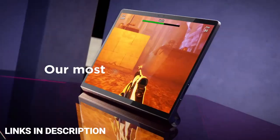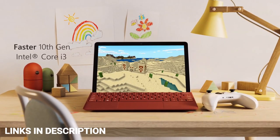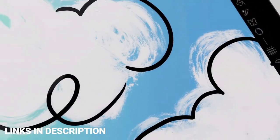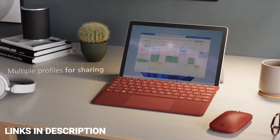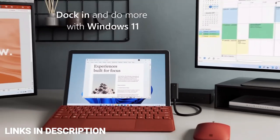Do watch the video till the end and let me know in the comment section which tablet you liked the most. Please hit the like button, share this video among your friends and subscribe to our channel. If you have any queries related to buying a new tablet you can ask me on Instagram — link is given in the description.